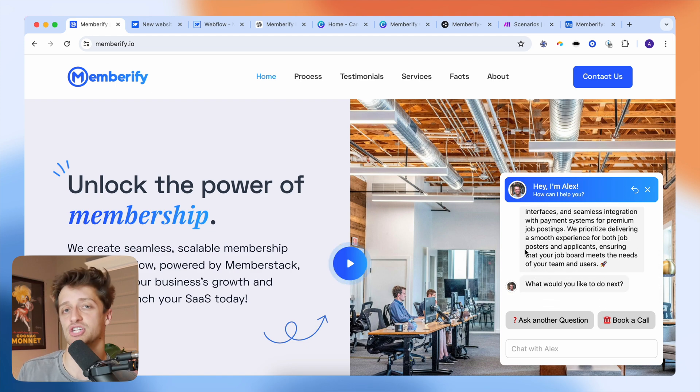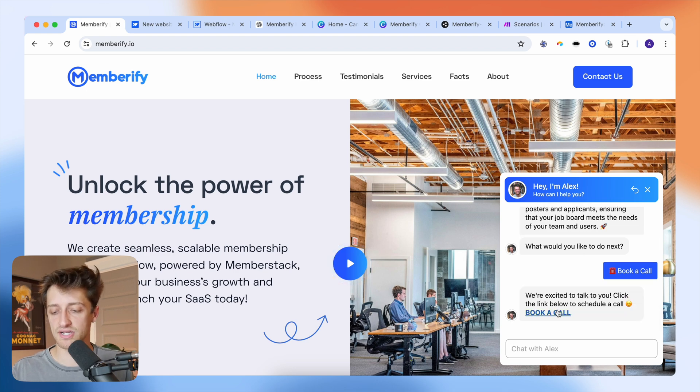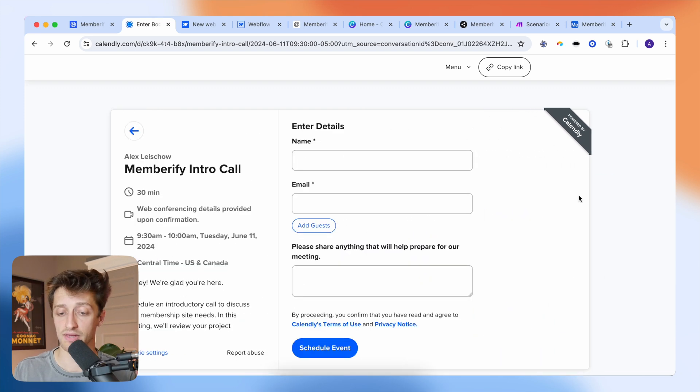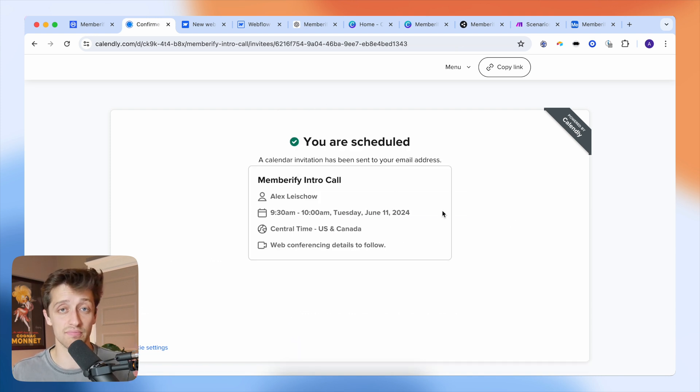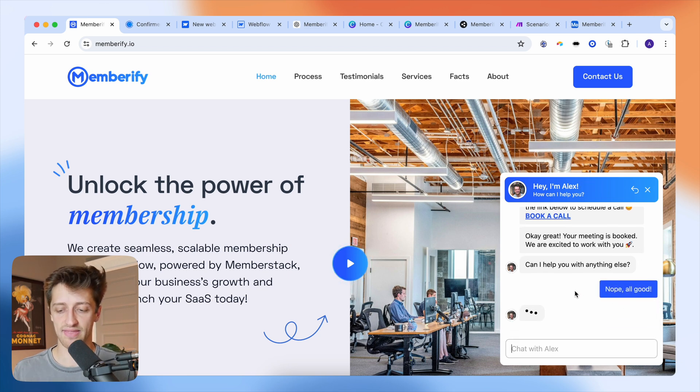The third thing I wanted my Botpress chatbot to do was book calls for me. If somebody came to my website interested in a service I offer, I want them to be able to just book a call automatically. I built in a 'book call' option in my chat flow — they click the link, it launches my Calendly calendar, they schedule a time automatically and book an intro call. If they hit 'schedule event,' they've booked a meeting with me without having to email or call.